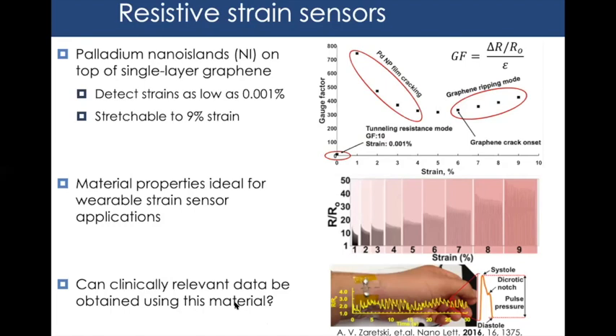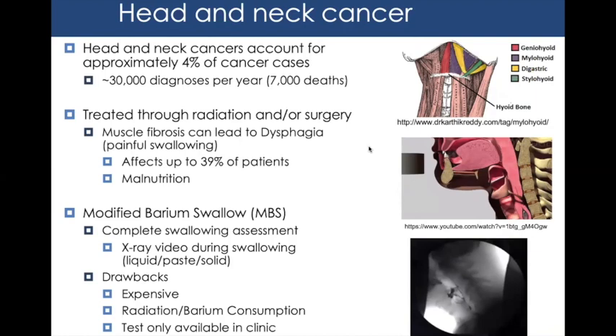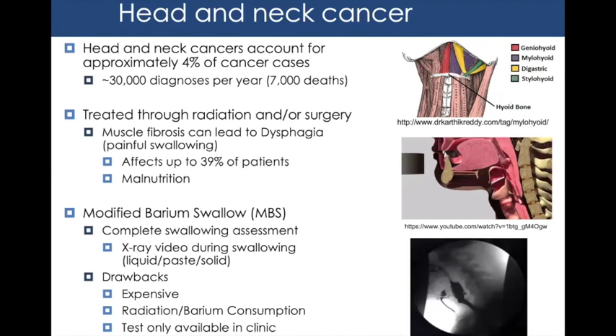When I came into the lab, the question I wanted to answer was: can we provide clinically relevant data using this material? The first application I pursued was head and neck cancer. Head and neck cancers account for approximately 4% of all cancer cases in the U.S., with around 30,000 diagnoses and 7,000 deaths per year. After radiation or surgery, patients can develop muscle fibrosis leading to a condition called dysphagia — painful, dysfunctional swallowing — affecting up to 39% of cancer-free patients and potentially causing malnutrition or death.